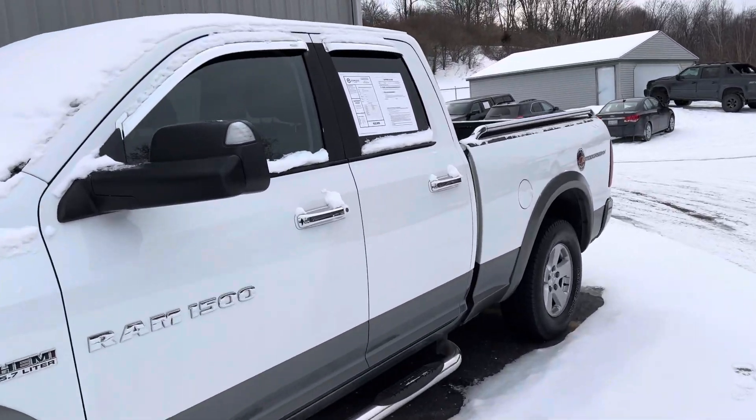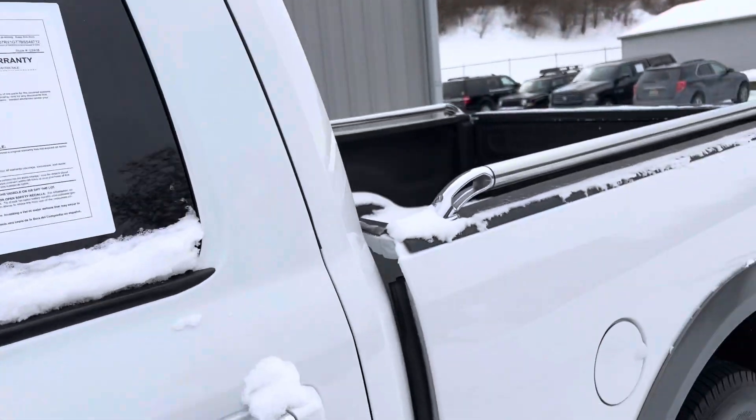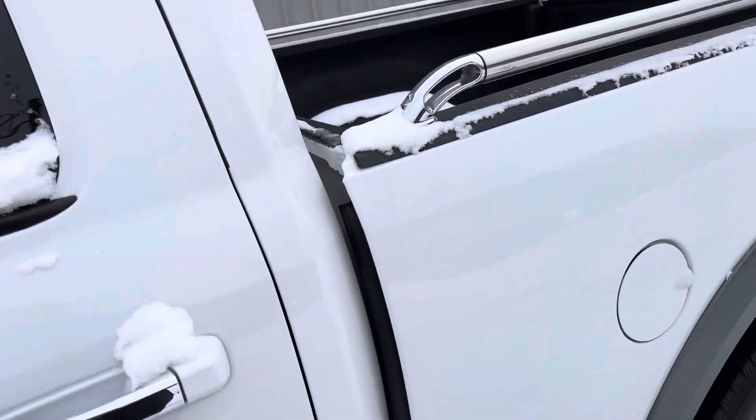This thing's dialed in — 83,000 miles. This was senior-owned, $23,985. Chrome AVS window guards, chrome bed rail caps.